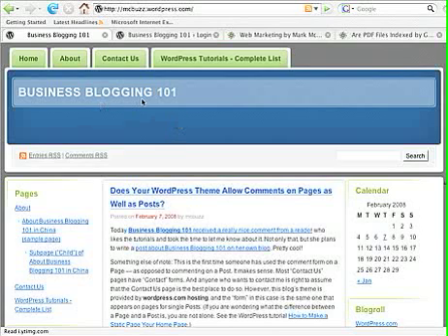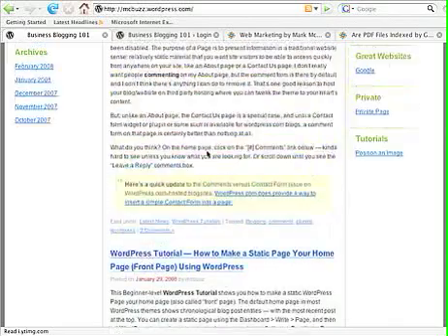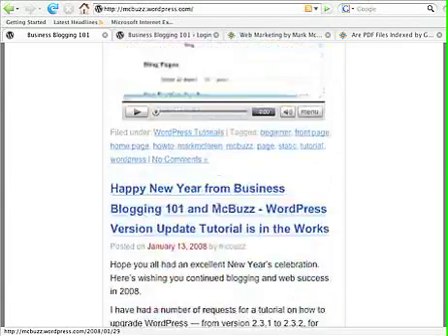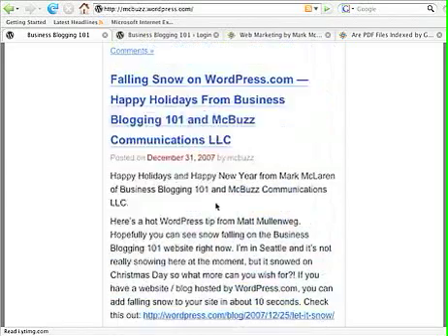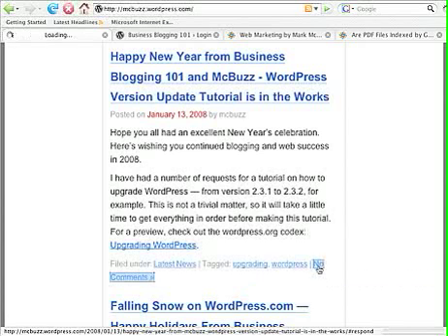Business Blogging 101 is a standard blog set up with chronological posts on the homepage. Typically, at the end of a post when it appears on a homepage with more than one post, there's a link at the bottom. I've enlarged the font so you can see it — it says 'two comments' for this particular post, and 'no comments' on the next one. If you want to leave a comment, you click on that 'no comments' link.